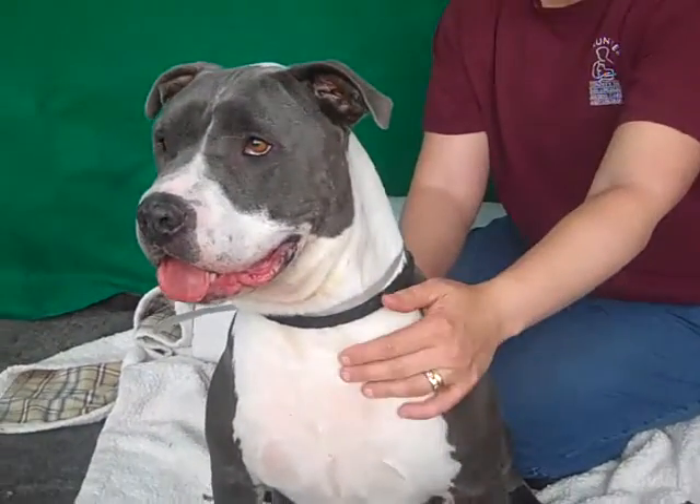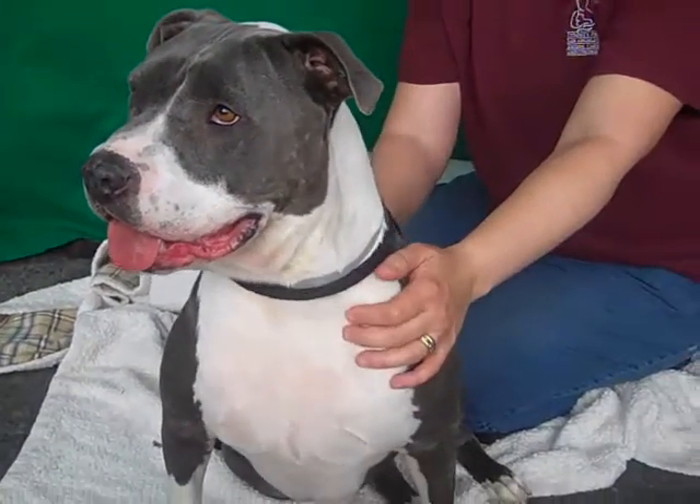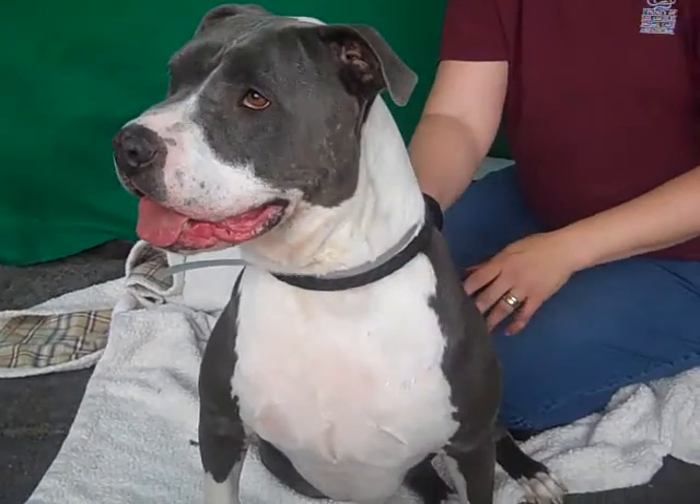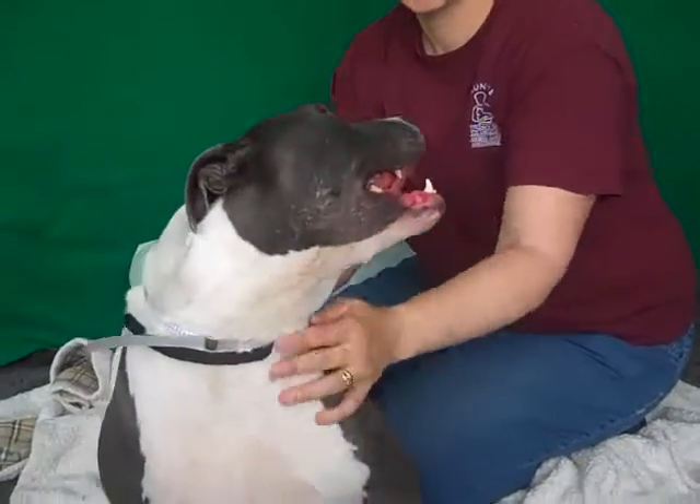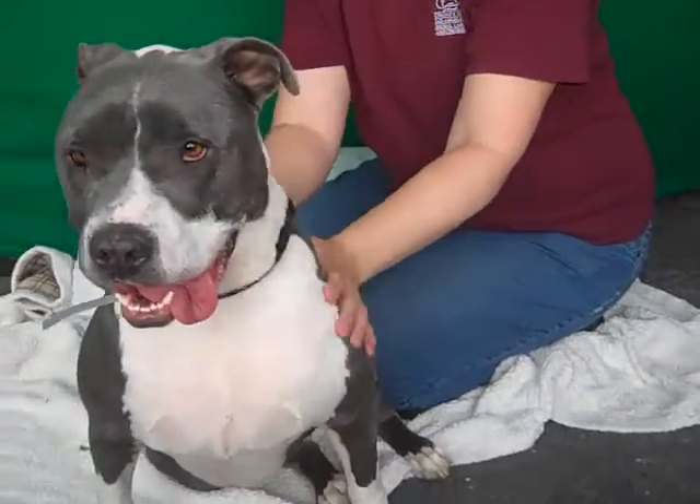The most important thing we haven't mentioned yet is that she got an A on every aspect of her temperament test administered here at the shelter. The conclusion they came to is that this is a dog that would make a great pet for most people — highly adoptable.